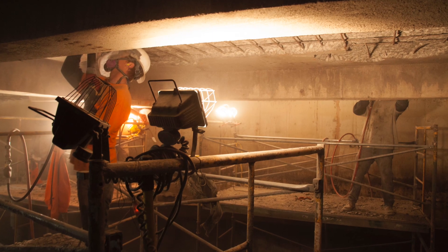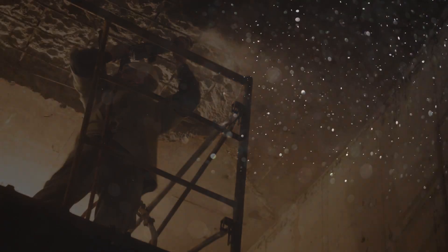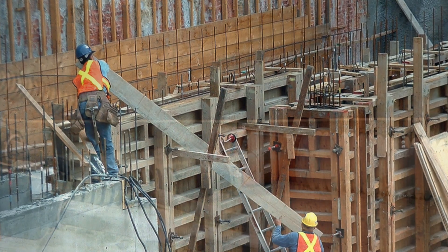OSHA has reintroduced and is enforcing the standard for respirable crystalline silica for construction, which requires employers to limit the exposure of their workers to dangerous levels of respirable crystalline silica. Crystalline silica, a common mineral found in many naturally occurring materials, is used in many industrial products as well as on construction and demolition sites.